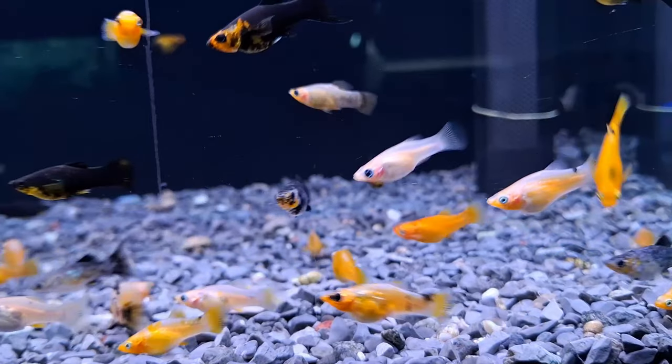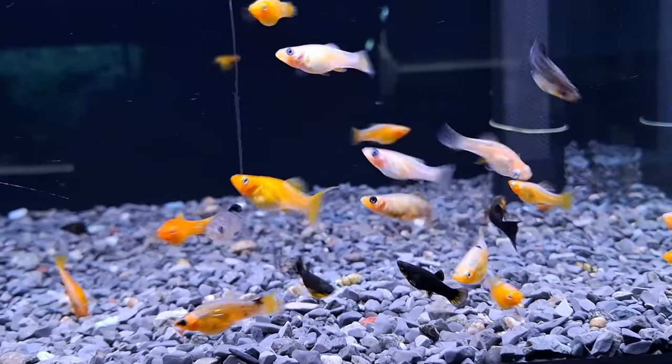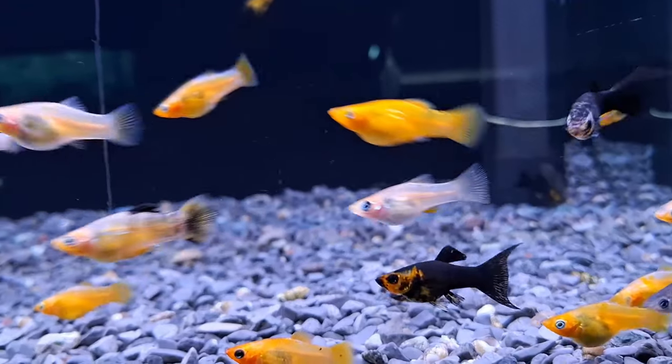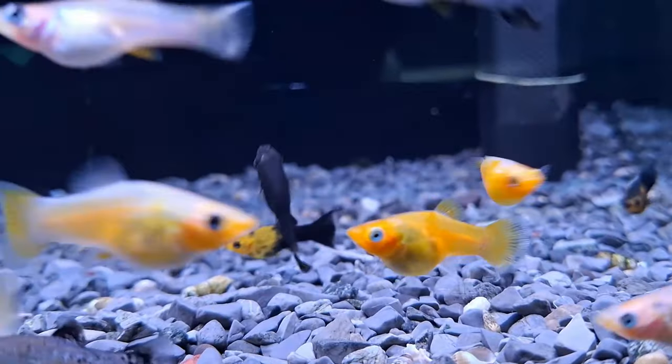Found primarily in freshwater environments spanning from the southern United States down to central and northern South America, mollyfish are known for their adaptability. They can even venture into brackish estuaries, although freshwater is their preferred habitat.